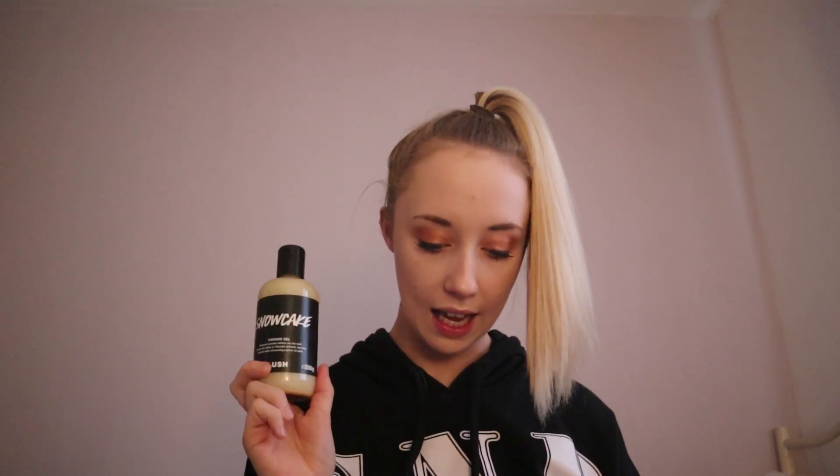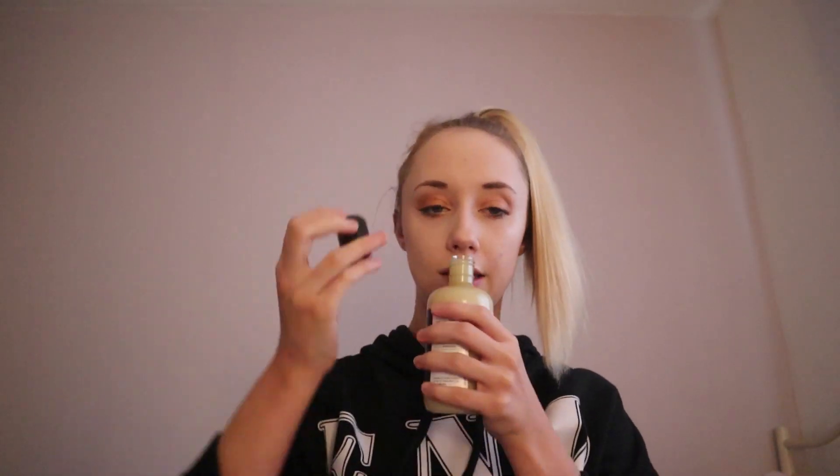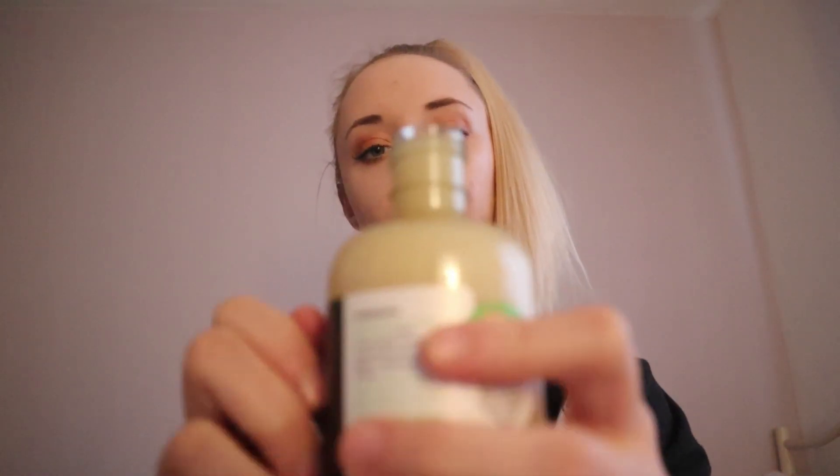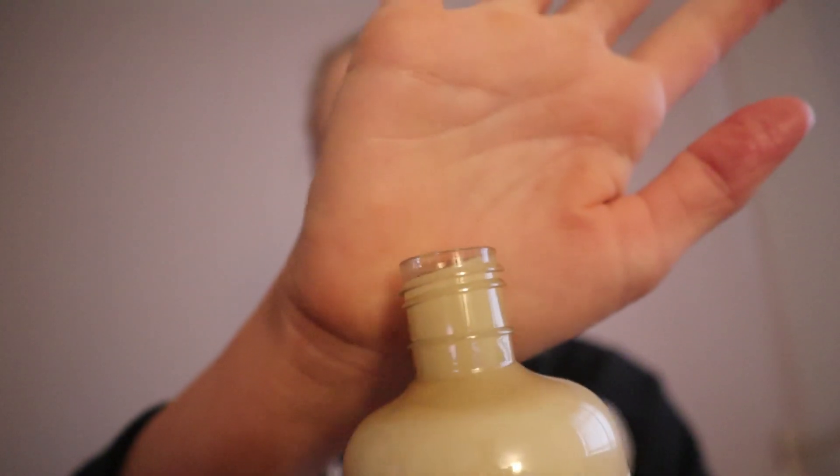This was £12 for the bottle. In here there is Almond Milk, Cassie Absolute, Rose Absolute and Benzoin Resinoid. It is a beautiful creamy almondy marzipan scent and it's just absolutely delicious, especially for this time of year. Lush always fill the Shiver Gels right to the very brim, which is always great.